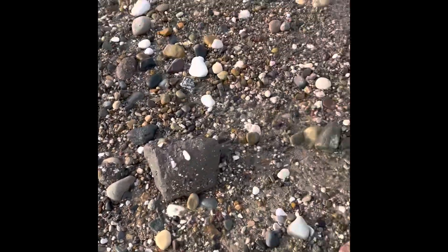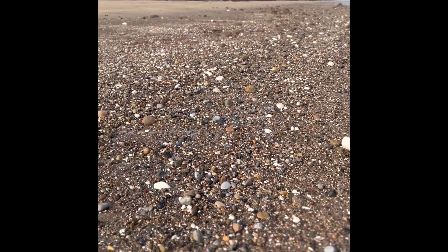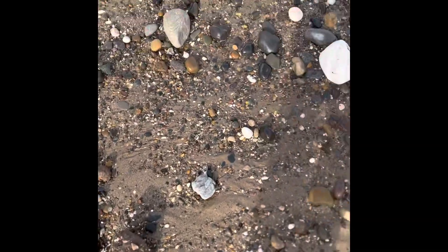Nice little boulder field I've come up on now — quite a lot of stuff exposed, so look down here and hopefully find a few bits.